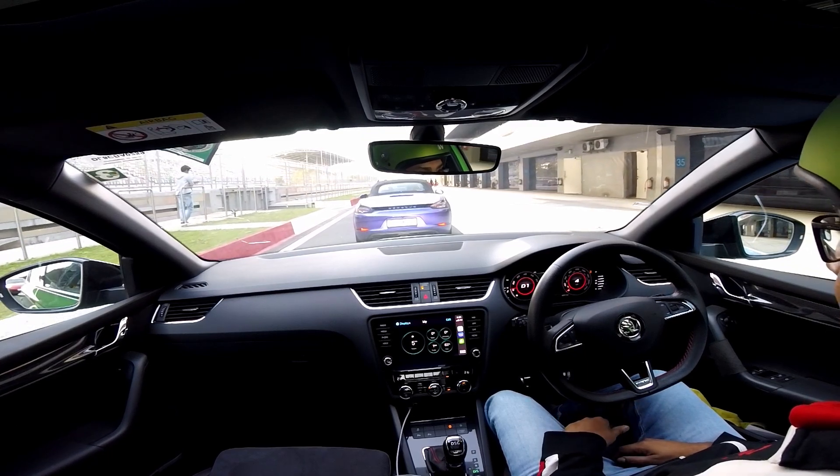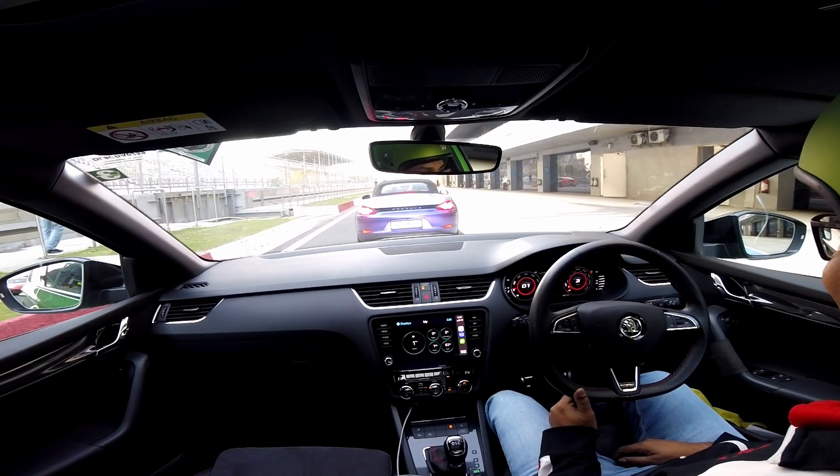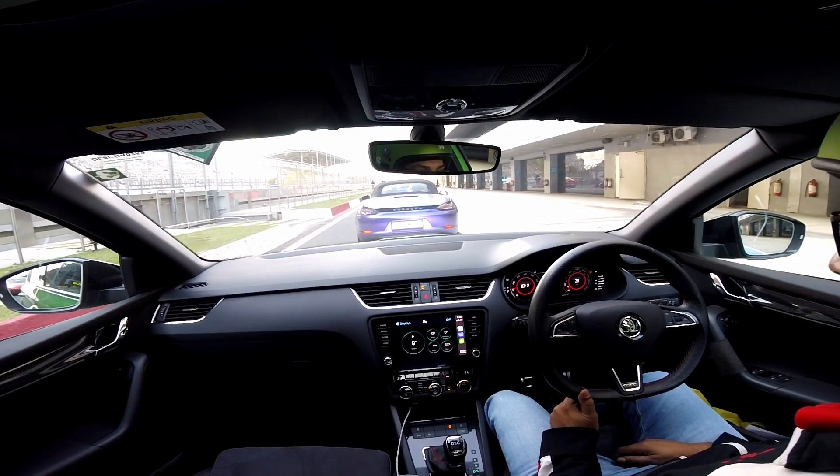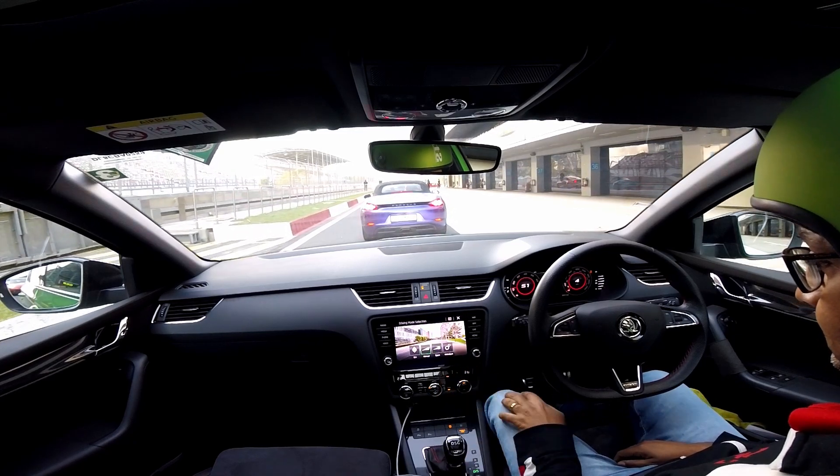Hopefully. The front — the harder I go, the better turning I get, but it may also increase understeer. I don't think it will hurt. The diff is on, so put the car in VRS mode, sports mode on.